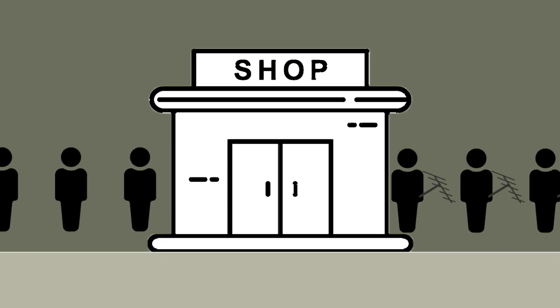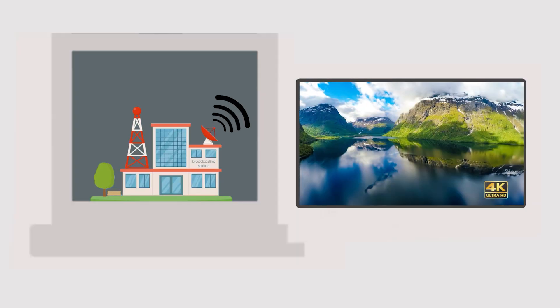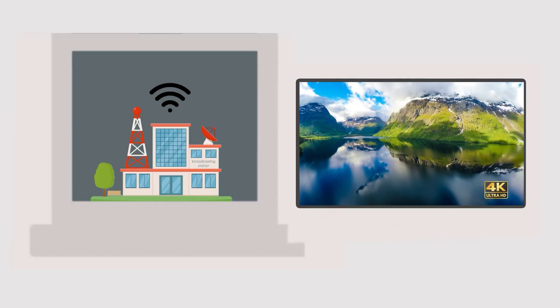So to recap: antennas are making a comeback. Next-gen TV provides a stronger signal and a better TV image. And your 76-year-old grandma and her antenna may be trendier than you think.